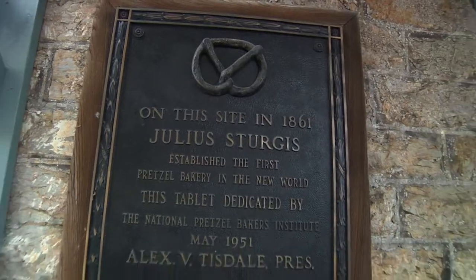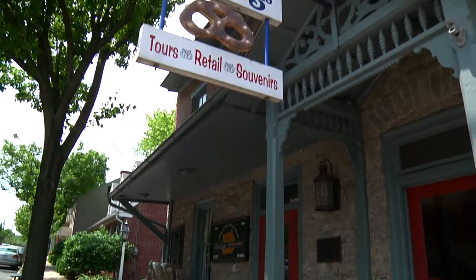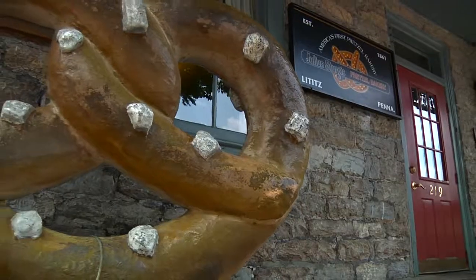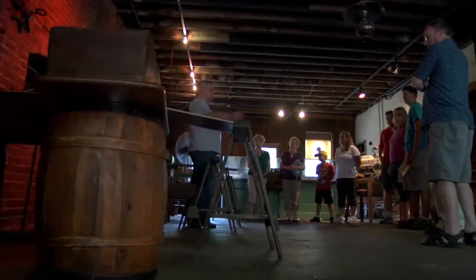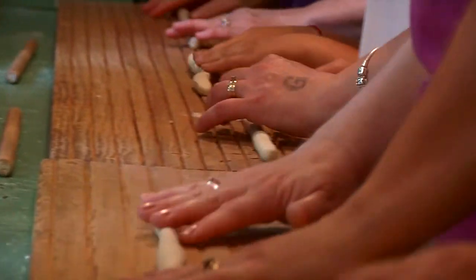Lititz, PA is filled with wonderful historic attractions, like the Julius Sturgis Pretzel Bakery. At 219 East Main Street, you can take a tour of the bakery and get hands-on experience twisting a pretzel from a ball of dough.